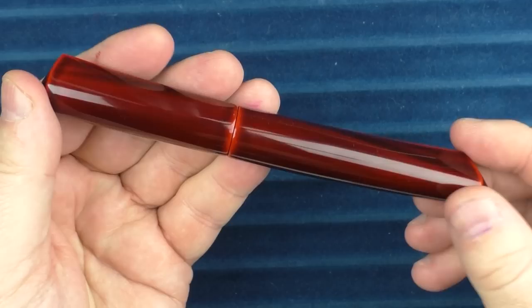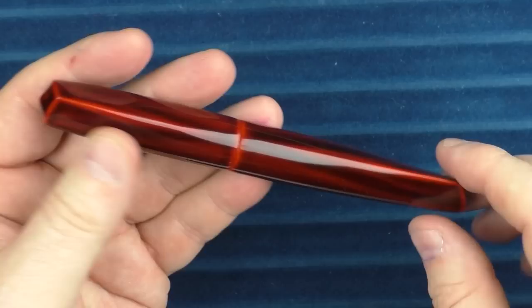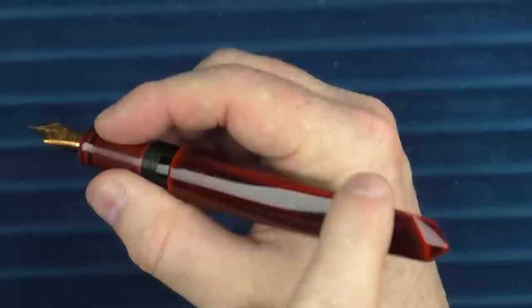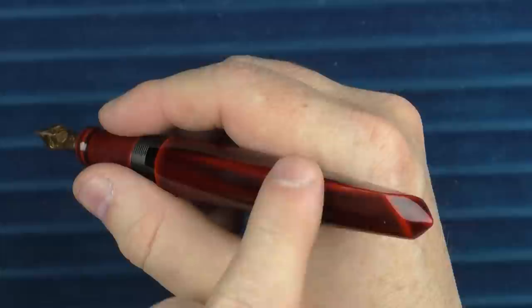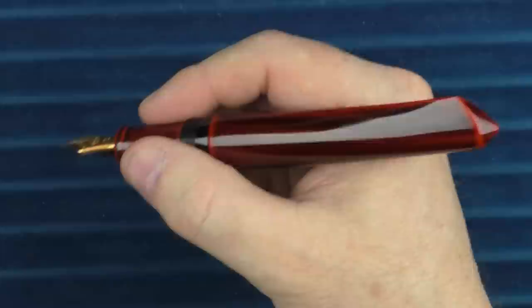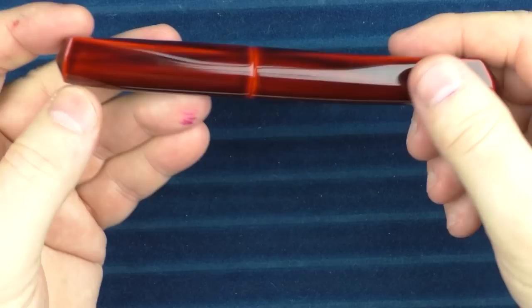I find the looks of this pen to be stunning. I love the Aka-tamenuri Urushi treatment and the dual fins. The original Dorsal Fin model only has a fin on the cap; this one has two. There is a bit of controversy surrounding these fins — it's always been said they are created by building up the Urushi layer upon layer, but some folks suspect the underlying ebonite is carved and the Urushi is just applied on top. The only way to really tell would be to cut the pen in half, and no one is willing to do that. Either way, I really don't care — it's one of my favorite designs for a fountain pen in my entire collection.